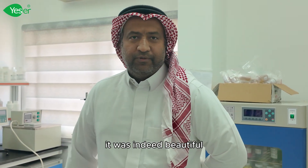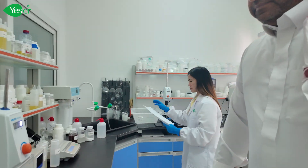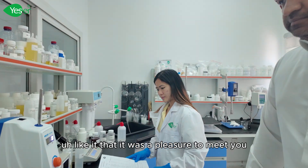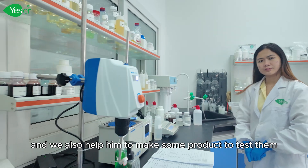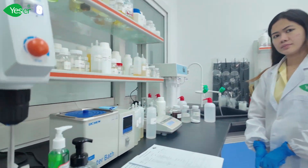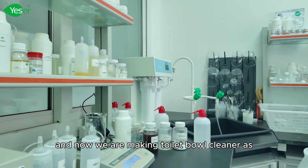Yeah, it was indeed beautiful. That's so good, that's so pretty to hear that from you. It was a pleasure to meet you and to know you. We also helped him make some products to test them, like dishwash, blender detergent, and now we are making toilet bowl cleaner.